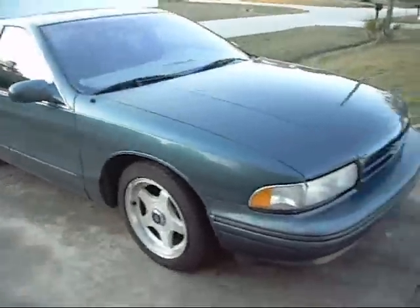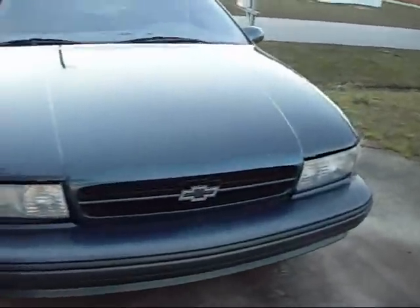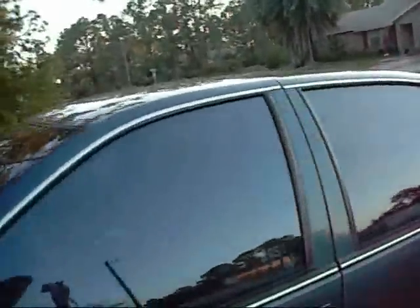Some paint is peeling. Chevrolet. Let's take a gander inside, shall we?